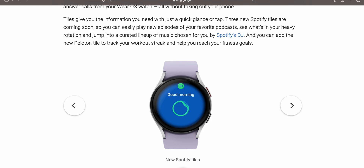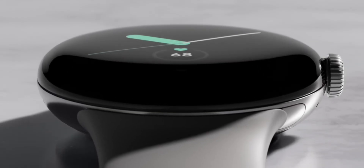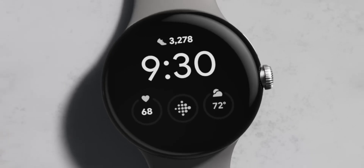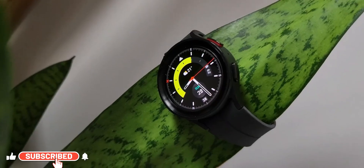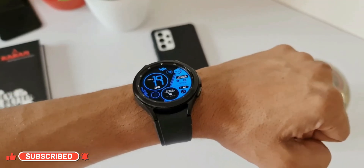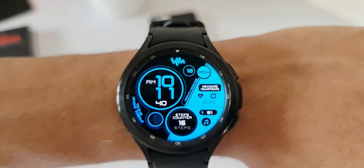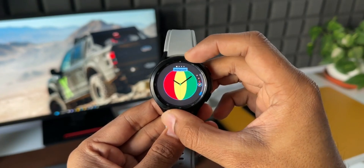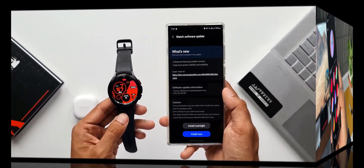Among all these, the most important improvement would be the enhanced battery life on Wear OS 4.0 or One UI 5.0. On the Galaxy Watch 5 Pro I'm getting close to three to four days of battery, on the Watch 5 regular about one and a half to two days, and the Watch 4 Classic is still giving me about one and a half days without power saving mode. That improved battery life is going to be a very welcome improvement.